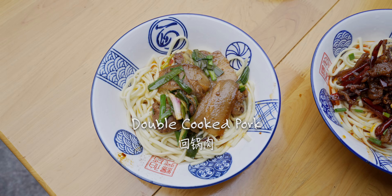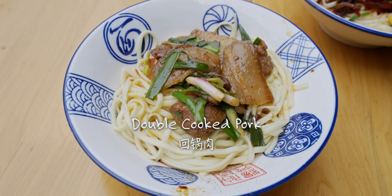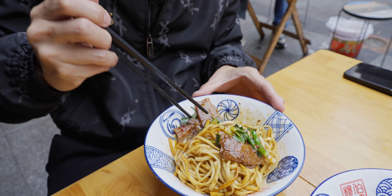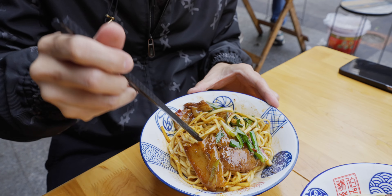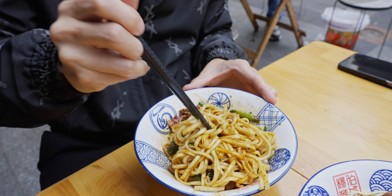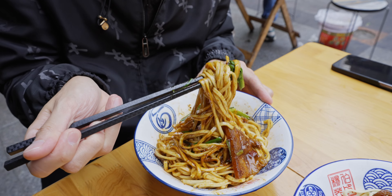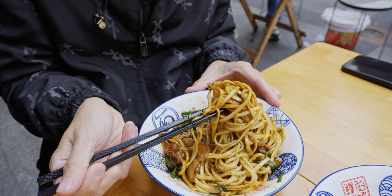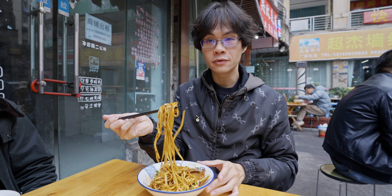Next up we have double cooked pork — also a classic Sichuan dish. Double cooked pork belly with a little bit of Douban Jiang depending on the recipe, and tian mian jiang which is sweet noodle sauce, and suan miao. There's a lot of topping here. Let's have some double cooked pork dry mixed noodle.